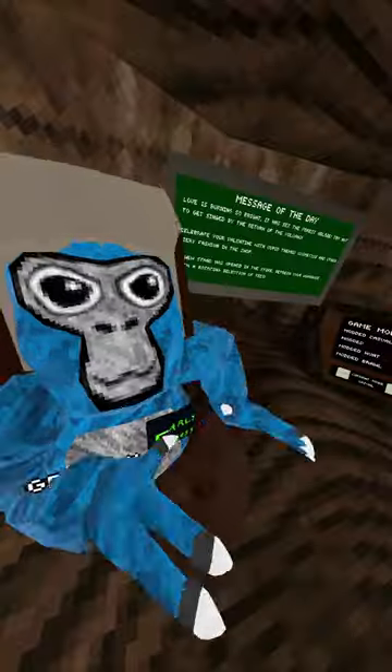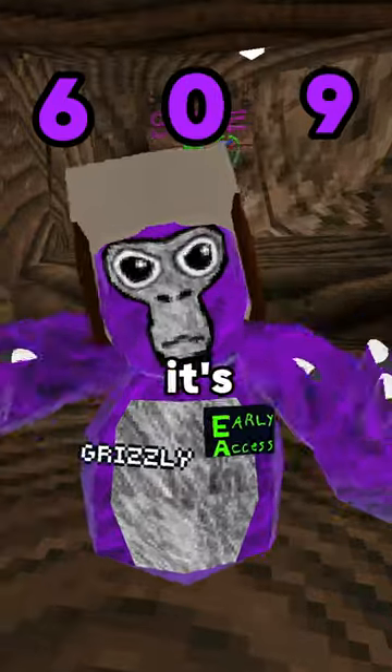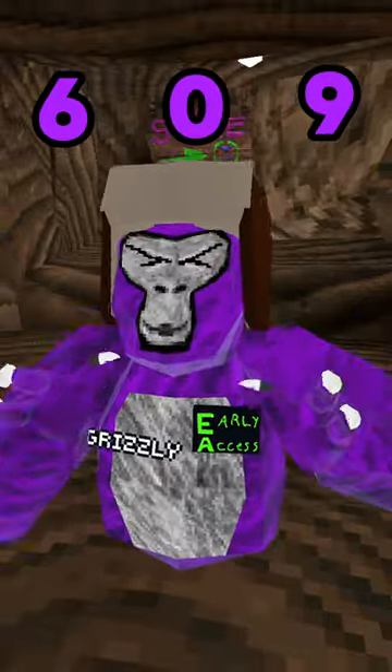These are your favorite Gorilla Tag color codes, and the last one makes you invisible. First up we have 609 — it's a nice light purple, but probably not the best one.